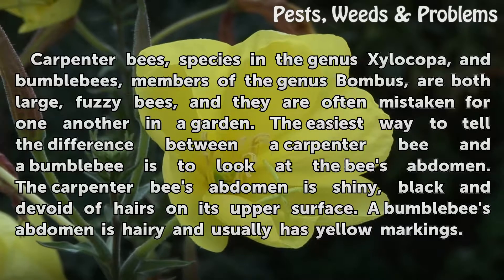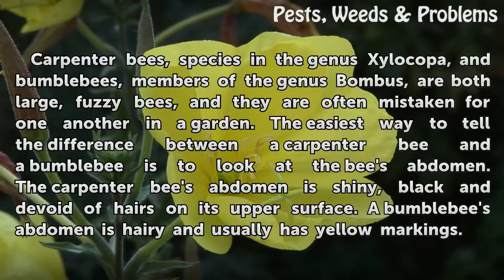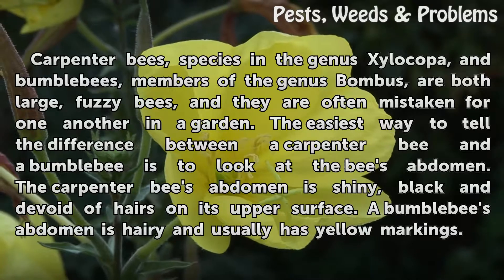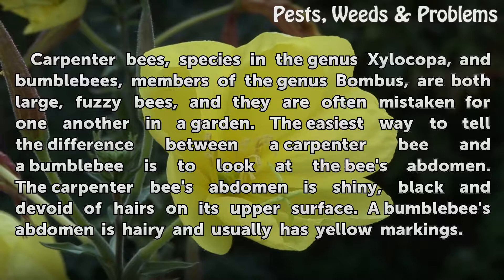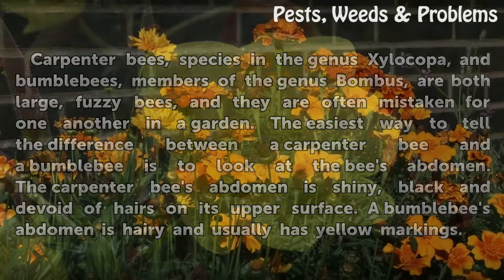The easiest way to tell the difference between a carpenter bee and a bumblebee is to look at the bee's abdomen. The carpenter bee's abdomen is shiny, black and devoid of hairs on its upper surface. A bumblebee's abdomen is hairy and usually has yellow markings.